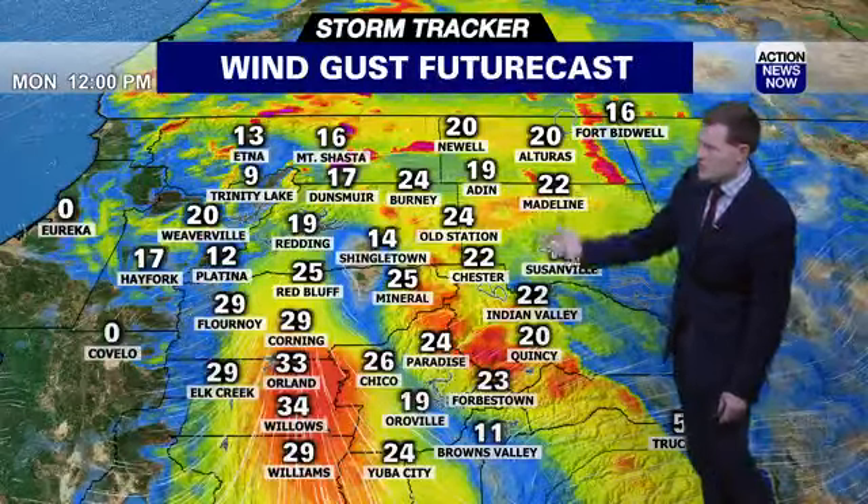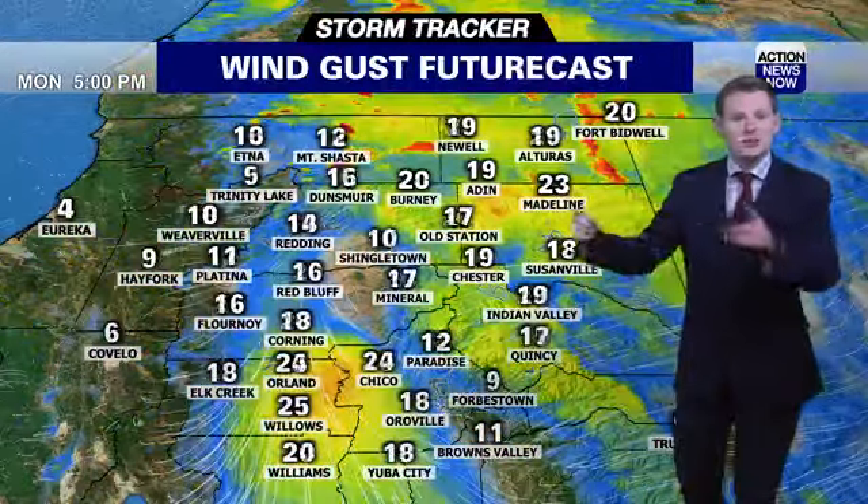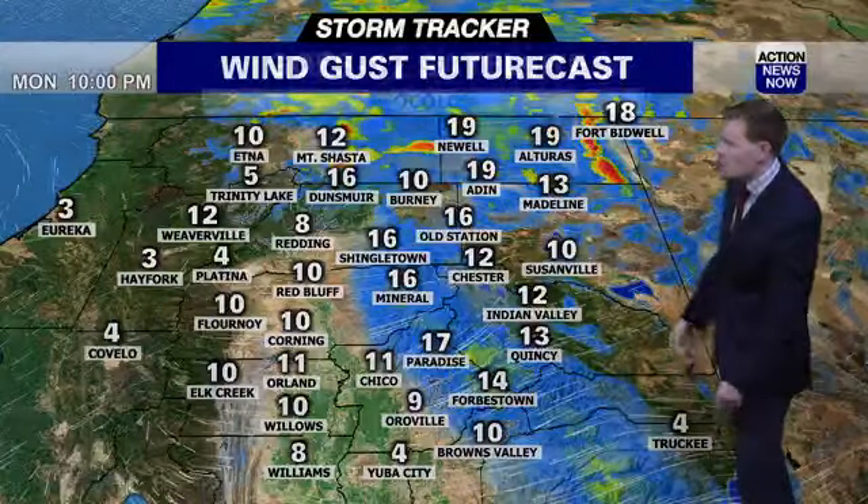Once we go into Monday, we're going to see strong winds all through the day. Until Monday night, then the winds will eventually calm down.